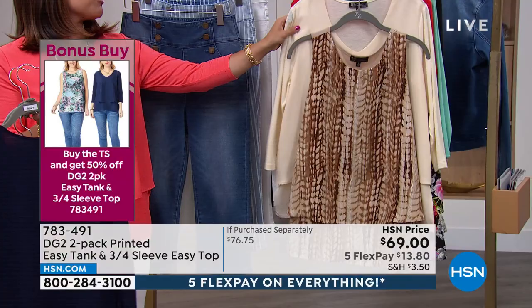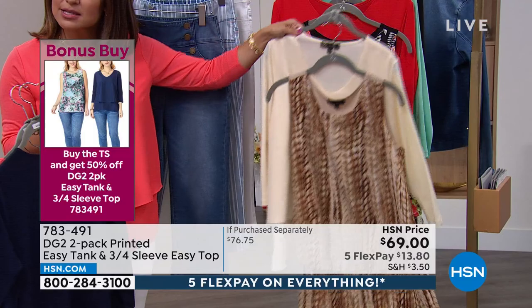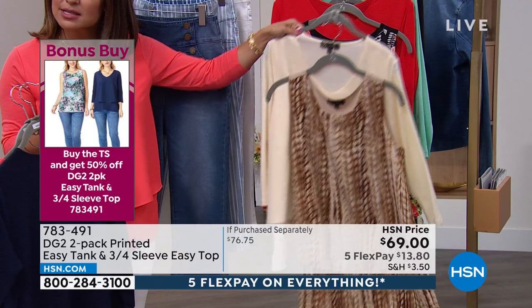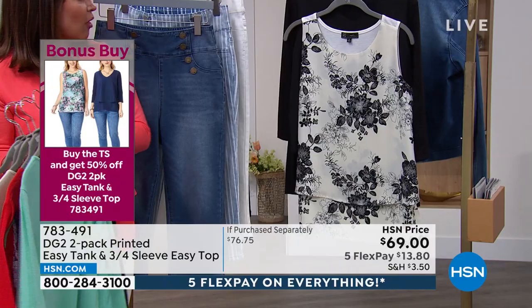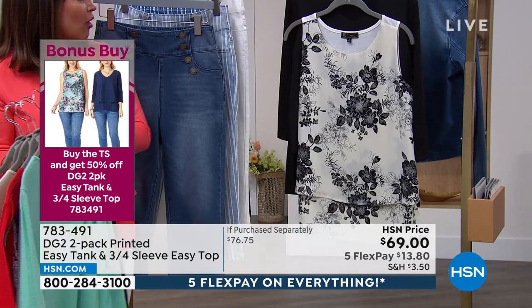We have all these gorgeous colors — you get a solid top and that printed tank. I love this one; it's so springtime in the navy. Here it is in the ivory — we're calling that cream. $34.50 for two, that's about $17 per top. That is unheard of. You have such beautiful colors to choose from that are so bright and fun, and then we have the classics as well, like this black with the black and white floral print.